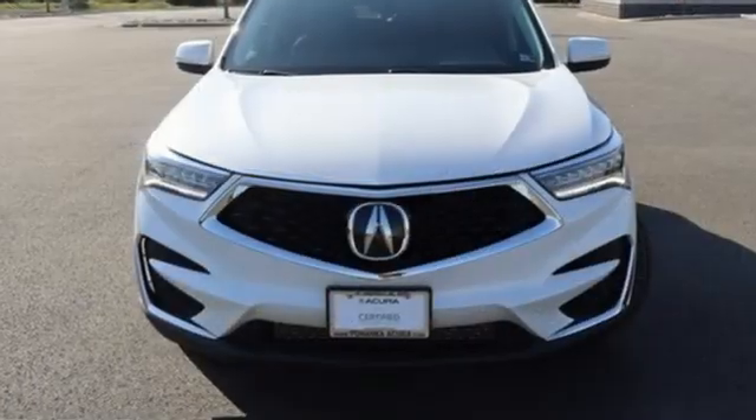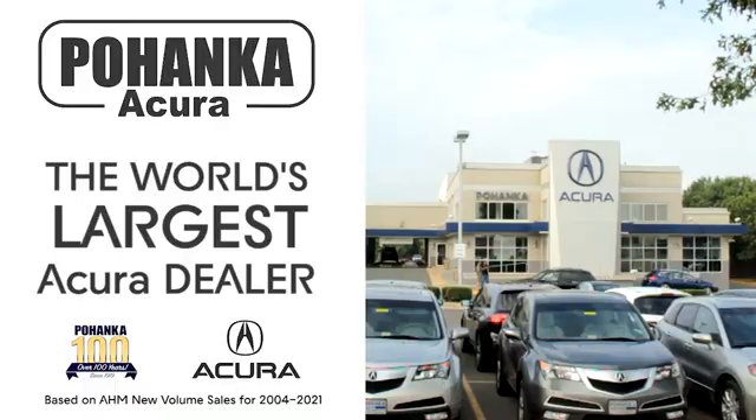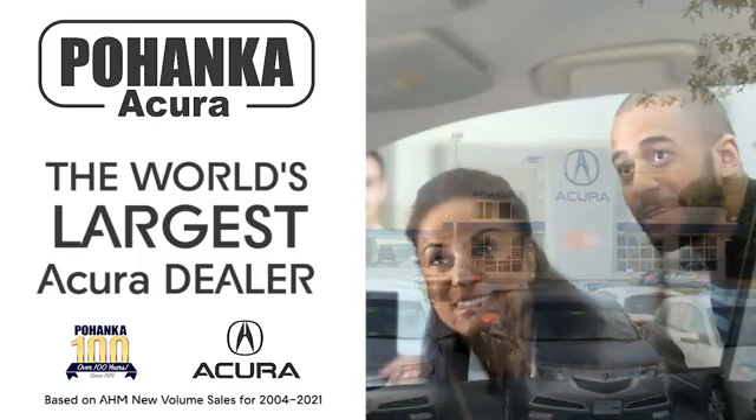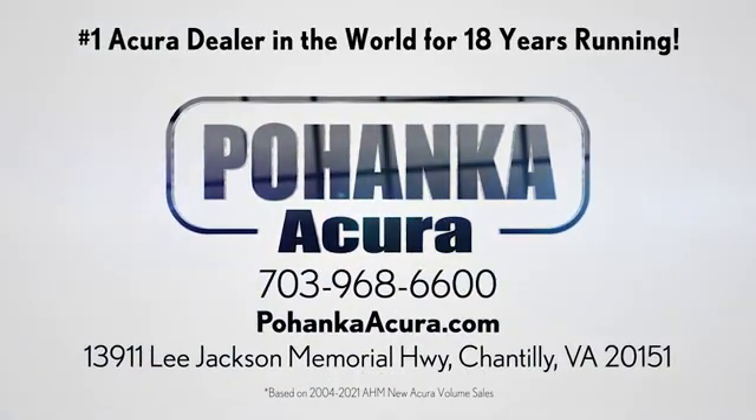At Acura, we manufacture exhilaration so you don't have to. Experience it for yourself today. Pohanka Acura is a great place to buy a car. We're conveniently located on Lee Jackson Memorial Highway in Chantilly.